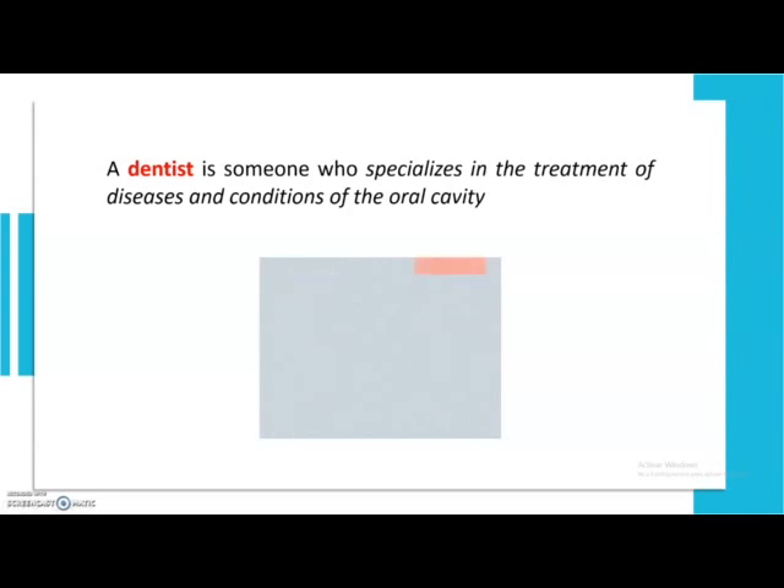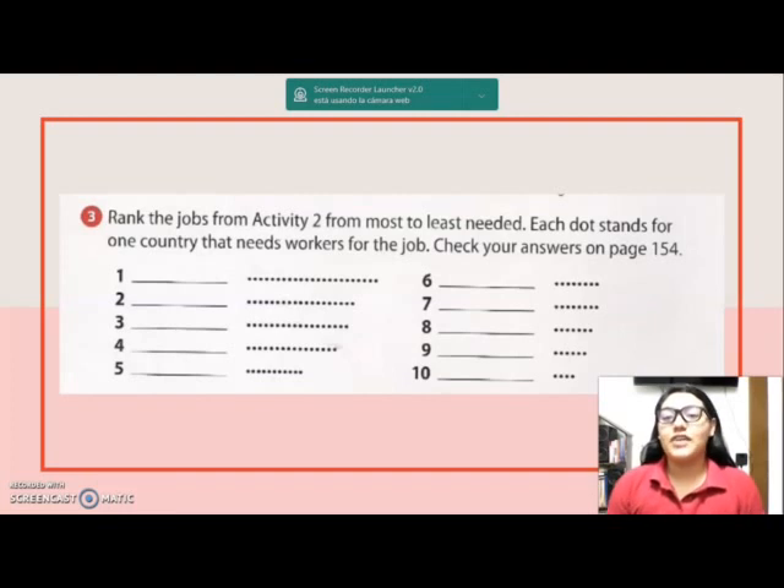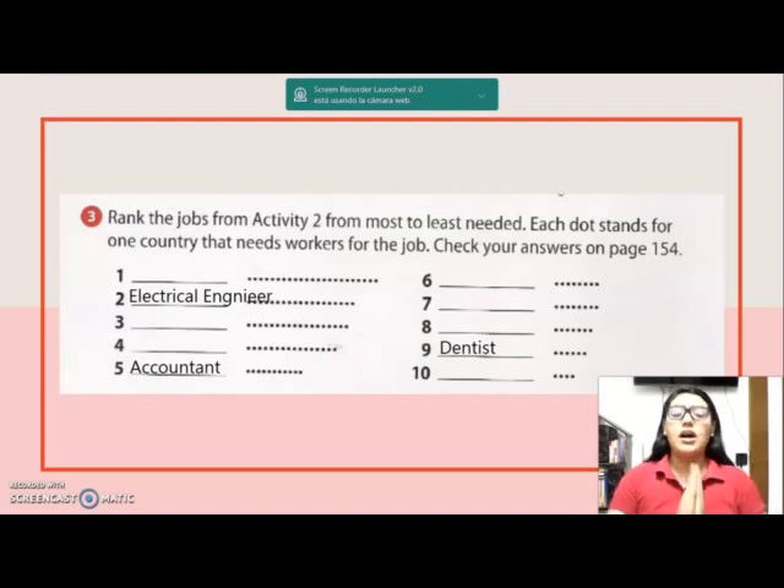Hi guys, it's teacher Dani. Today we're working on exercise number 3. It says: rank the jobs from activity 2 from most to least needed — each dot stands for one country that needs workers for that job. I'll help you with three of them. Number 2 is electrical engineer — they work with all electrical systems, for example light bulbs and internet. Number 5 is accountant — they administer the economy and help you personally manage where you spend your money. Number 9 is dentist — they take care of your oral hygiene and prevent infections.